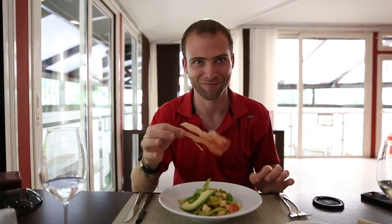Right now we're about to try one of their signature dishes — the Talens salad. It looks fantastic and they even have jamón serrano chips. Looks so good.